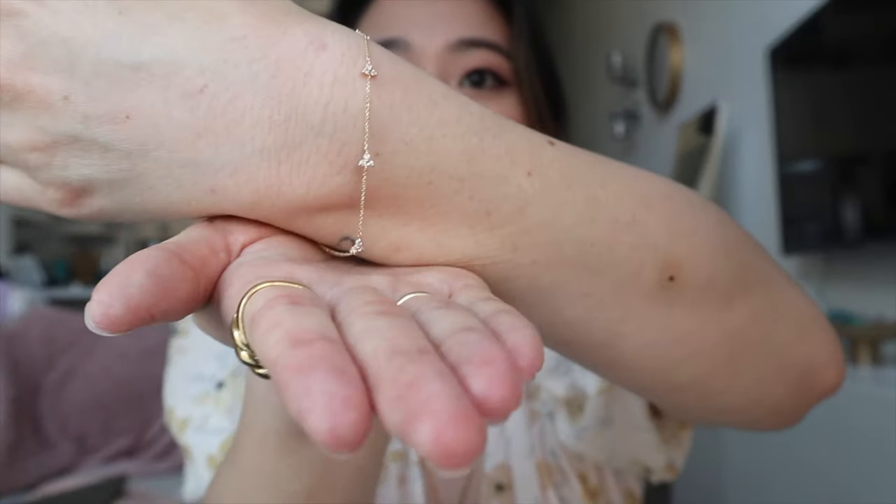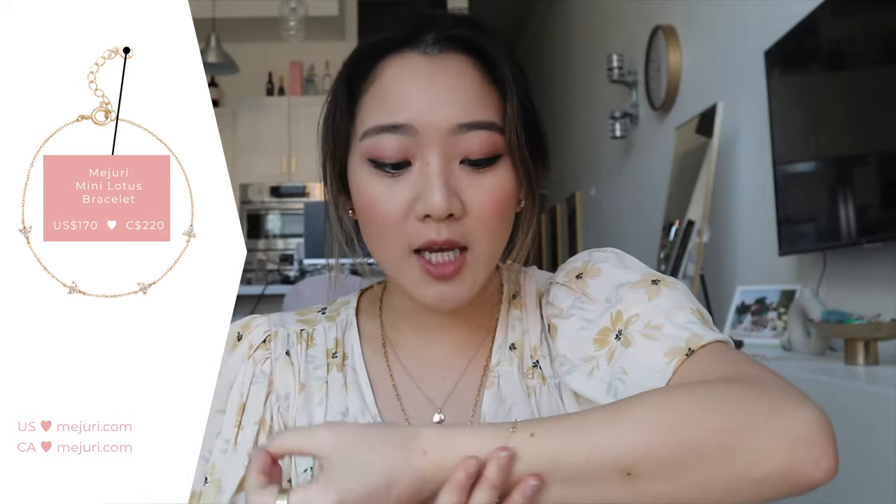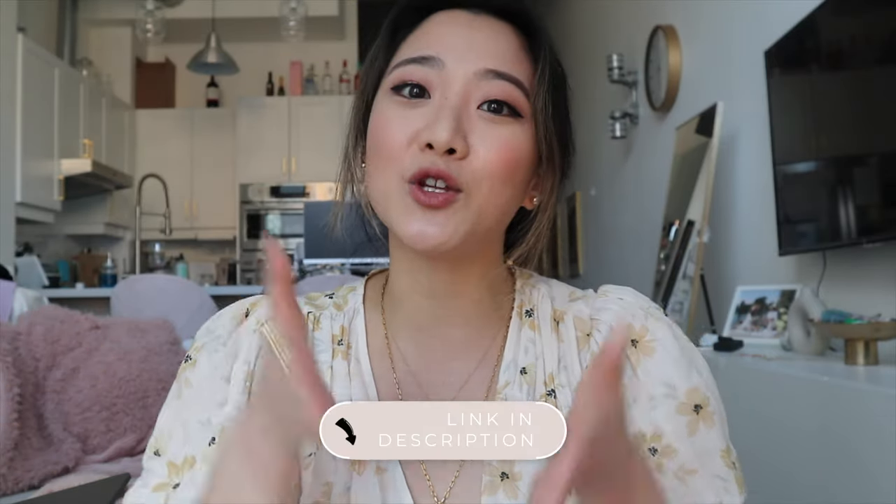The next item is from Majuri. If you watched my last video, I was talking about the Lotus necklace and how much I loved it — I just wished it was in solid gold because I had to take it off every night. And it's like they read my mind because they literally came out with the Lotus bracelet in solid gold. I'm so happy I finally got a solid gold bracelet. Now I have earrings, necklace, and rings that are all solid gold, so I am not taking any of these off — they are now part of my body. I have a partnership with Majuri, so you can get 10% off using my code down below, applied upon checkout.